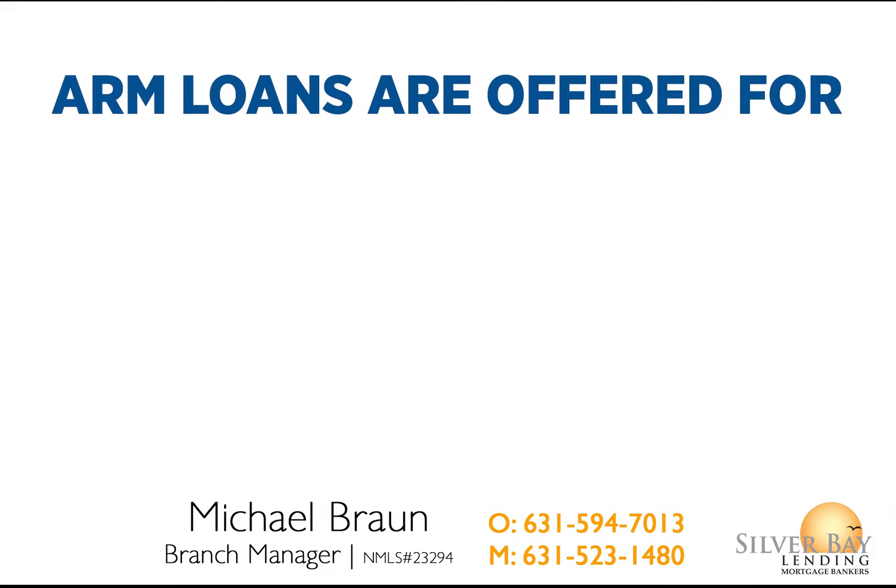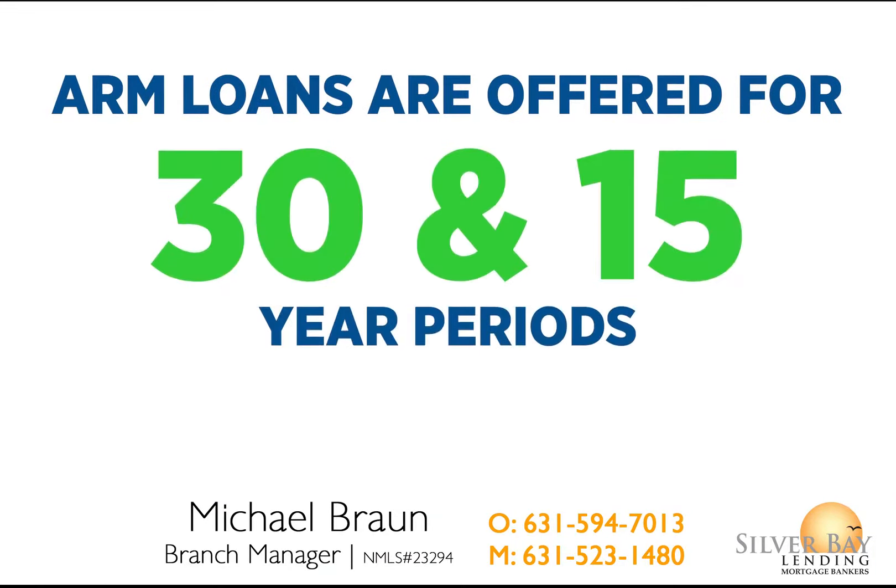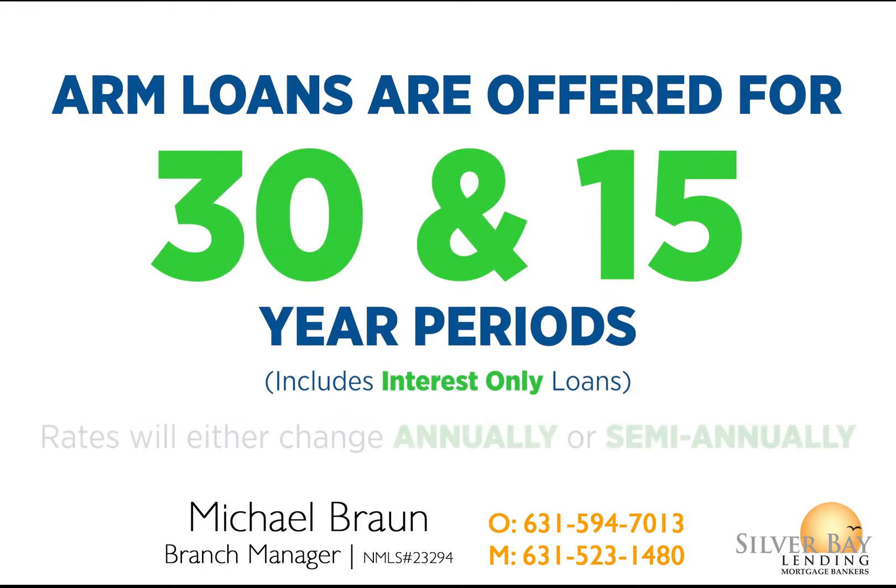ARM borrowers should note that different types of ARMs are offered for both 30 and 15 year periods, as well as for interest-only loans, which means they can plan for their rate to change annually or semi-annually depending on the loan program.